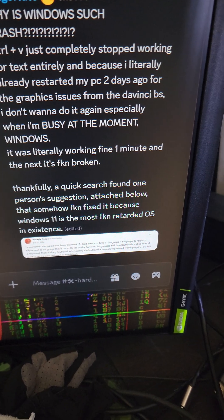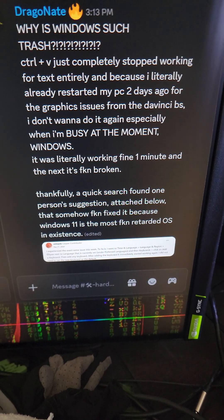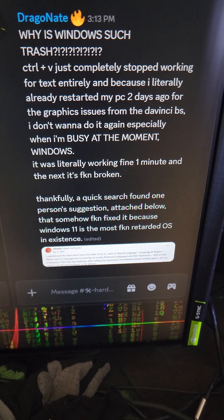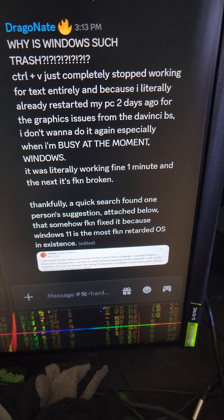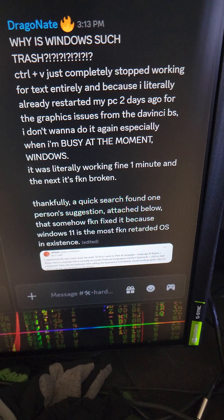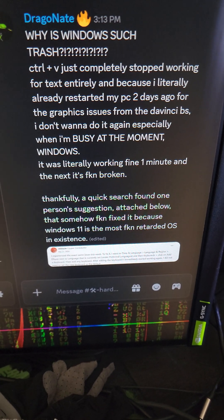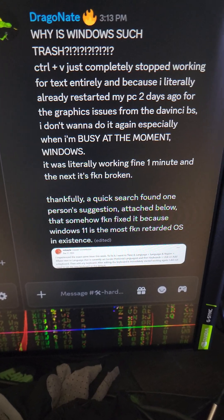Five minutes between the last time I used it and the next time, it was broken. It was working within something like GIMP, where I could still copy-paste images within the program, but for copy-pasting text anywhere on my computer whatsoever, it was not working at all — just completely broken, completely unresponsive.